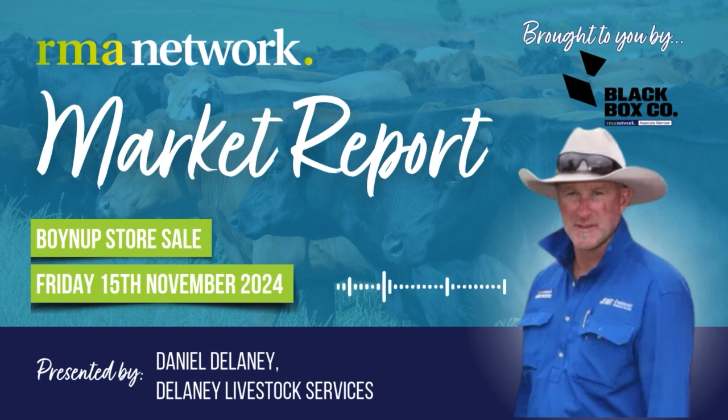On to the Friesian section, live weight Friesians, 650 to 700 kilo bullocks — obviously not enough processor space around, so they were dropped in the market to a top of 206 cents. There was only 5 or 6 pens of those, and obviously they went to the processors.